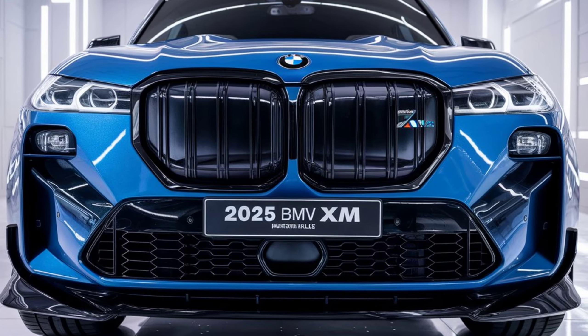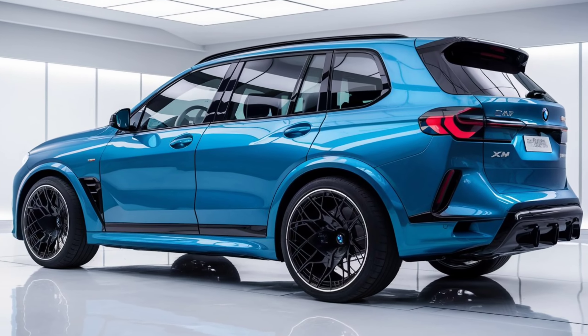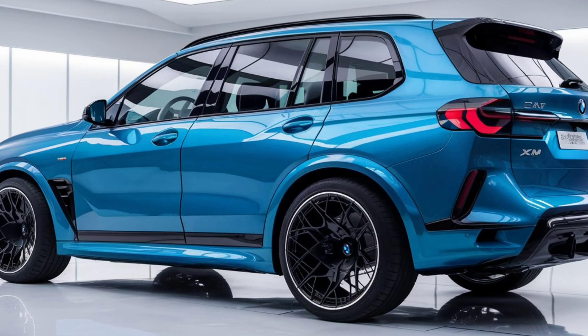Hello, friends. In today's video, we're going to talk about the technical features and pricing of the 2025 BMW XM. This car is one of BMW's latest models that combines power and luxury in a remarkable package.